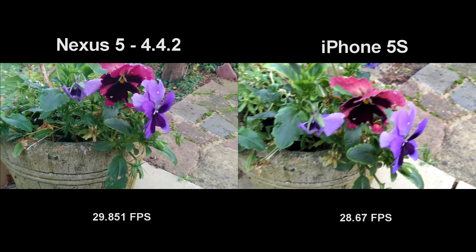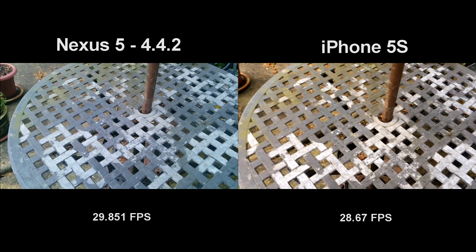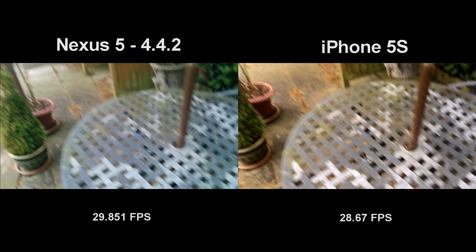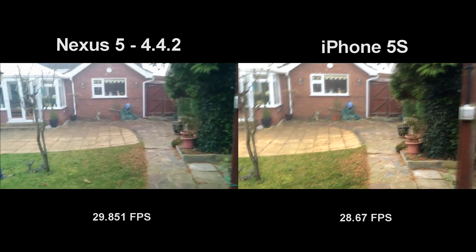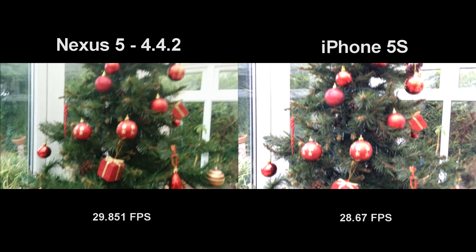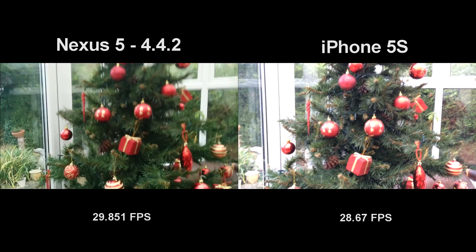Looking pretty good here on both displays. We're just going to go ahead and check out an indoor shot — we'll look at my Christmas tree, it's got some nice green and red colours involved.